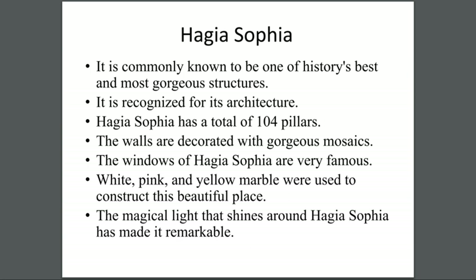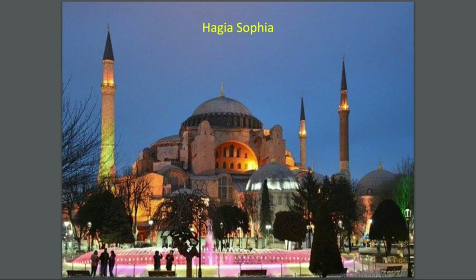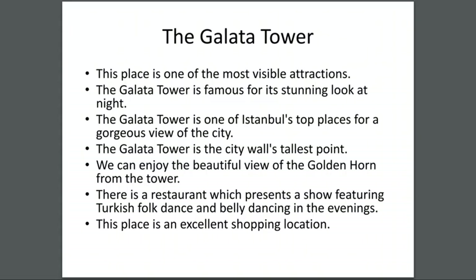The magical light that shines around Hagia Sophia has made it remarkable. This is a picture of Hagia Sophia — a lot of people go here. You can see people taking pictures because of the beautiful lights at night. It's said to be built on 104 pillars.